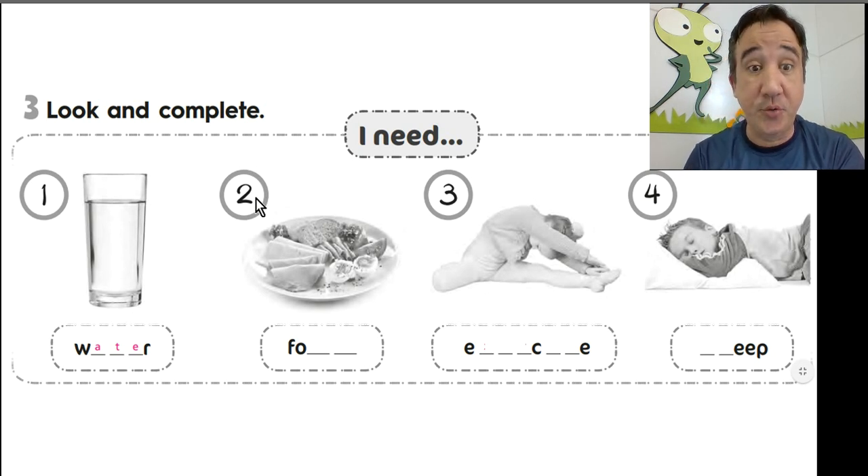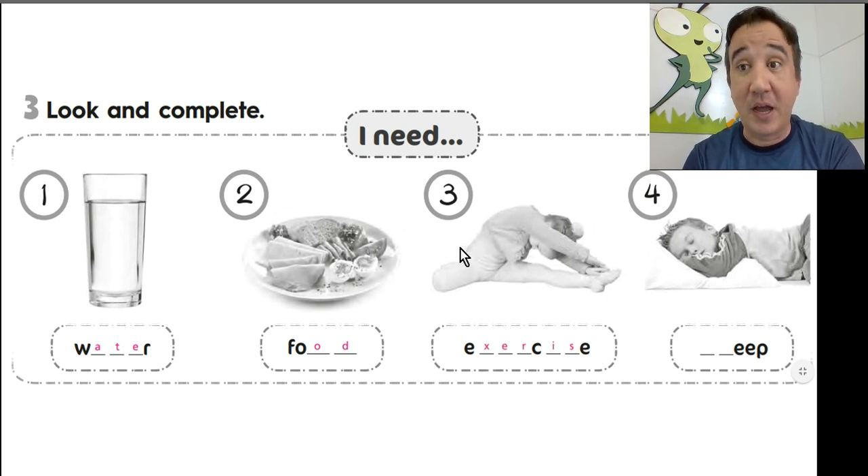What's in picture number 2? I need food. How do you spell food? F-O-O-D. Food. Here in picture number 3, I need exercise. Very good. How do you spell exercise? E-X-E-R-C-I-S-E. Exercise.